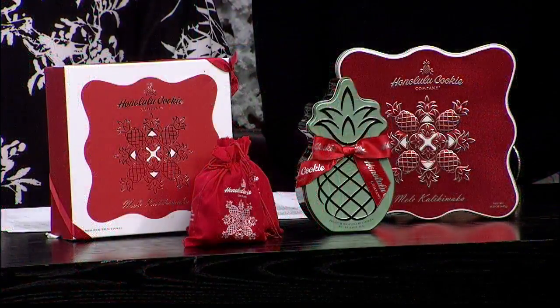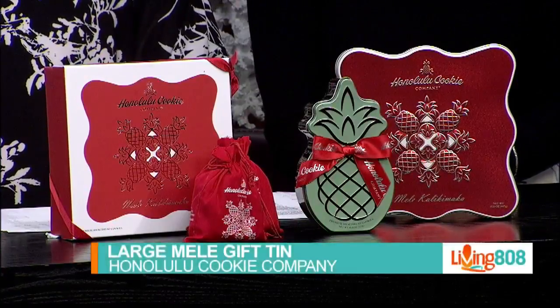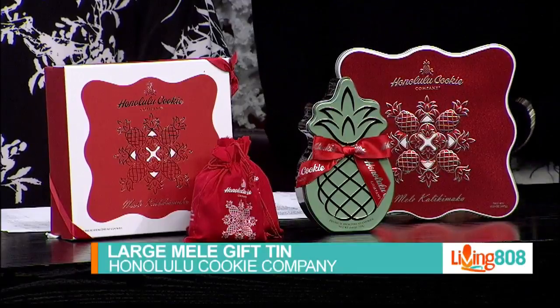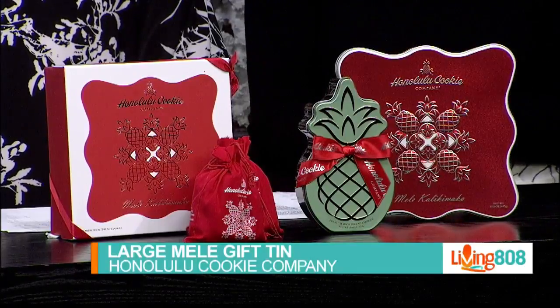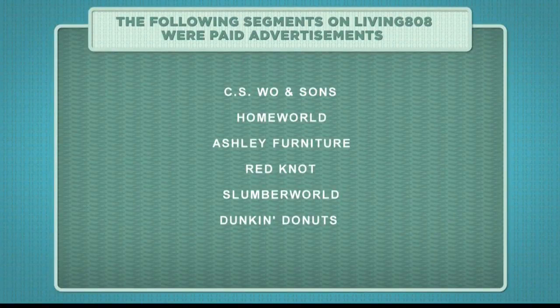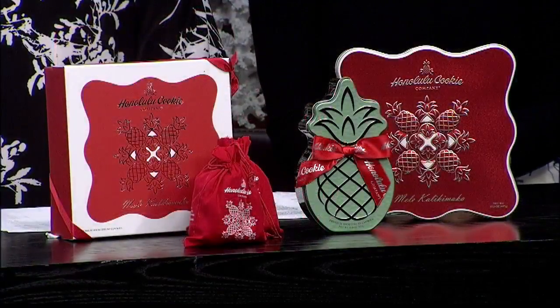And finally, we have the large Mele Gift Tin, designed to bring people together over the shared joy of delicious shortbread cookies. In true holiday spirit, it offers enough to share. Take one to your next holiday gathering to share with an old friend, make a new one, or reconnect over a memory.